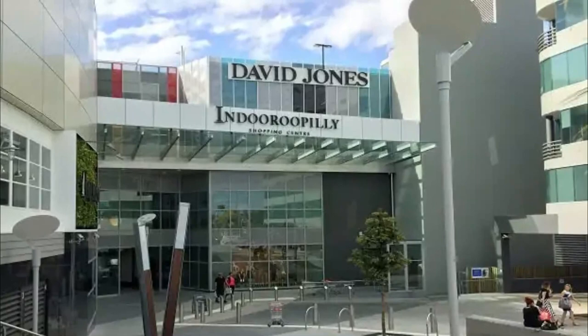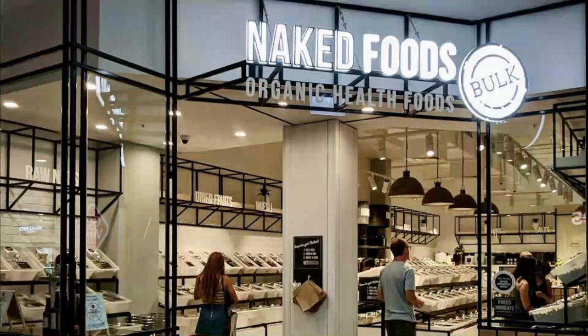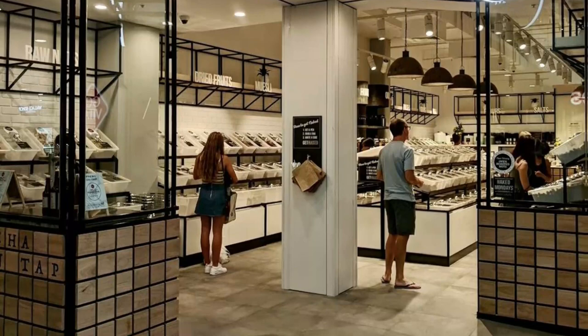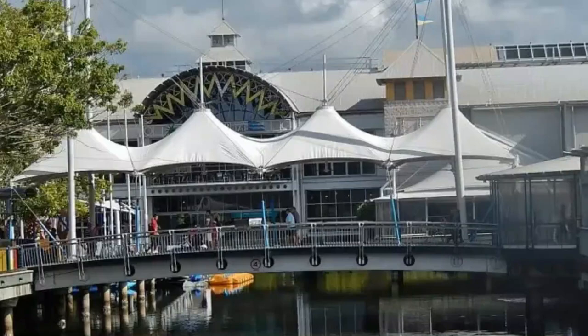Number three: Indooroopilly Shopping Centre. Opened in 1970, Indooroopilly Shopping Centre stands as one of Brisbane's original shopping districts and it still maintains its title of being the largest one in the western suburbs. There are some really high-end retailers here like Calvin Klein, MJ Bale, and Armani Collezioni.